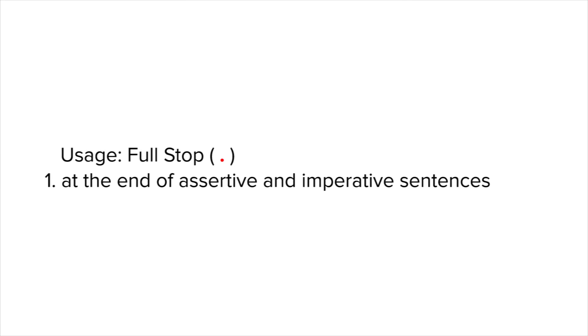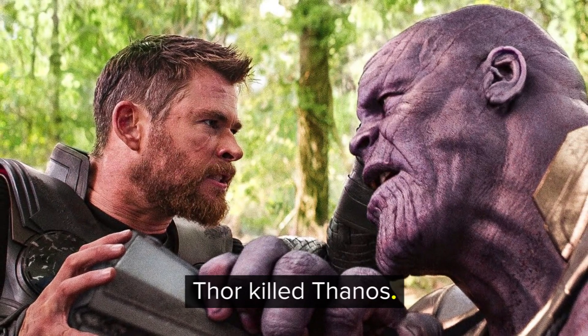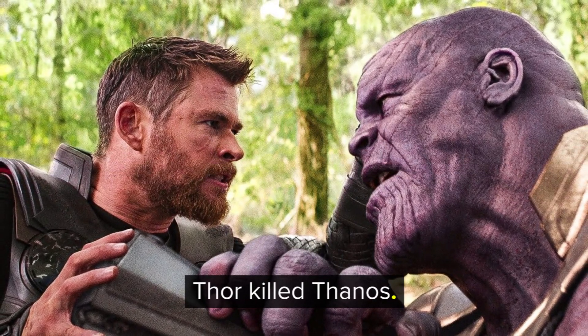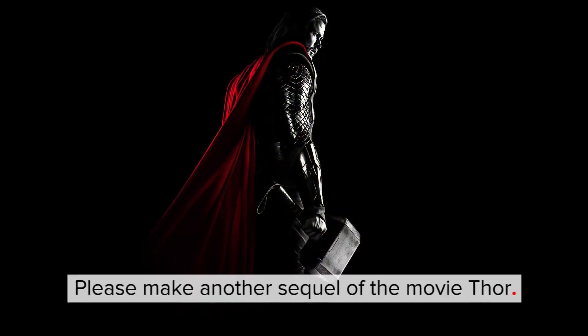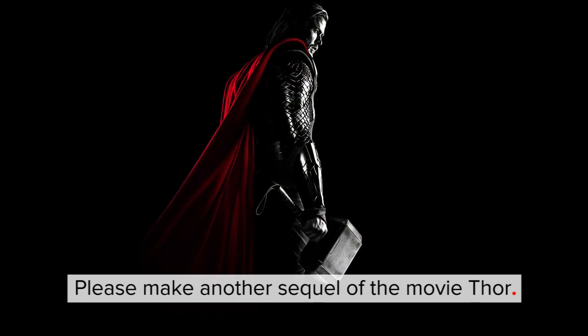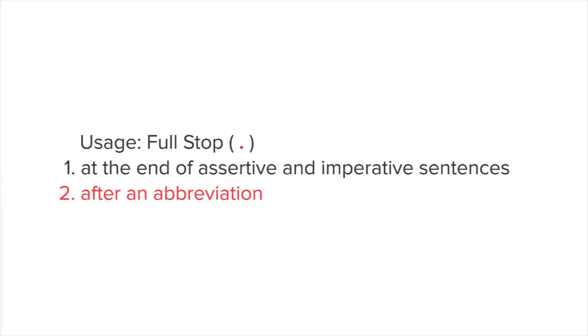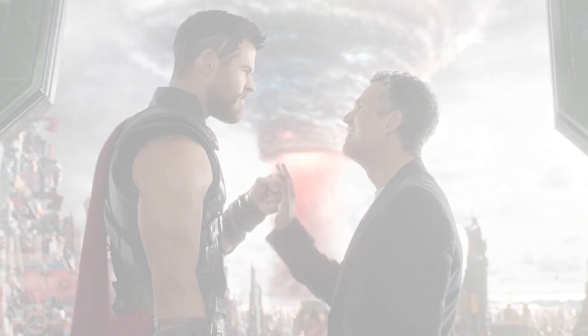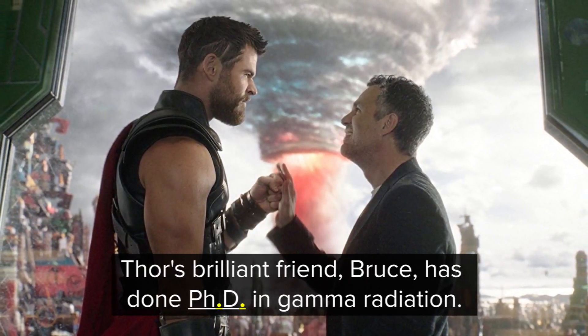A full stop is used at the end of assertive and imperative sentences. For example, 'Thor killed Thanos.' This is an assertive sentence ending with a full stop. 'Please make another sequel of the movie Thor.' This is an imperative sentence ending with a full stop. A full stop is also used after an abbreviation. For example, Thor's brilliant friend Bruce has done PhD. in gamma radiation.